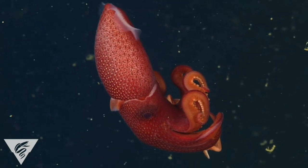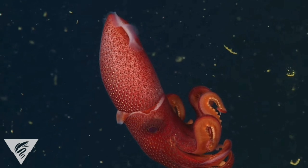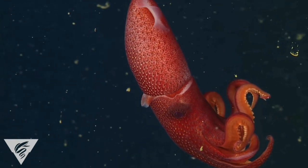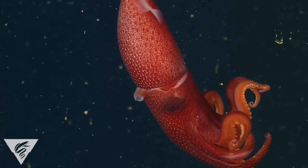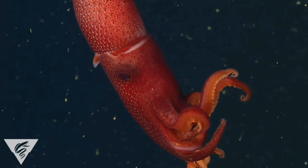They inhabit the mesopelagic zone, or twilight zone, from around 200 metres down to around 1,000 metres, where the amount of sunlight rapidly decreases with depth. This species undergoes a vertical migration at night to shallower depths, possibly in search of food.